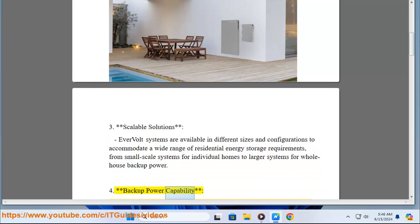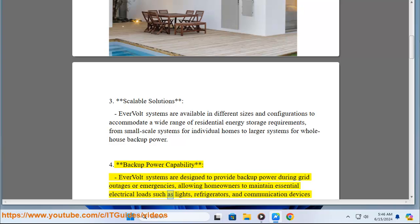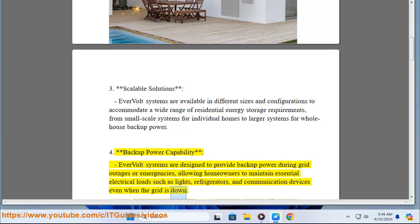Key Feature 4 - Backup power capability: Evervolt systems are designed to provide backup power during grid outages or emergencies, allowing homeowners to maintain essential electrical loads such as lights, refrigerators, and communication devices even when the grid is down.